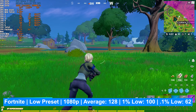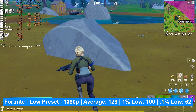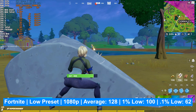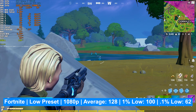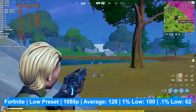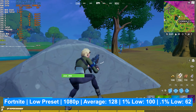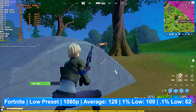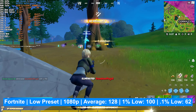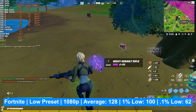Starting with Fortnite on the low graphics preset at 1080p, the average frame rate is 128, the 1% low is 100, and the 0.1% low is 62. Anecdotally this was a very nice experience. As long as you have a CPU that doesn't bottleneck the system more than the GPU, this card is absolutely capable of running Fortnite at high enough frame rates to be truly competitive.